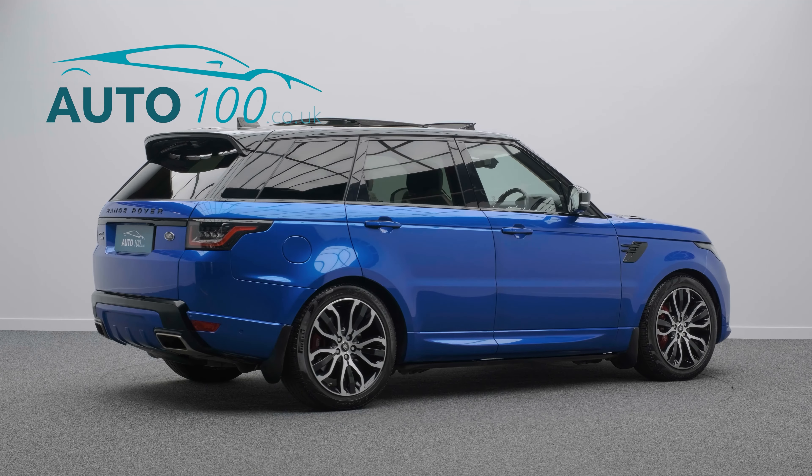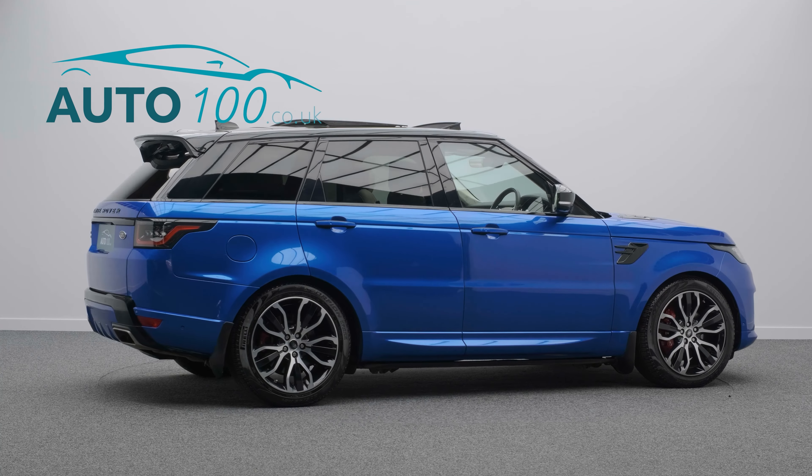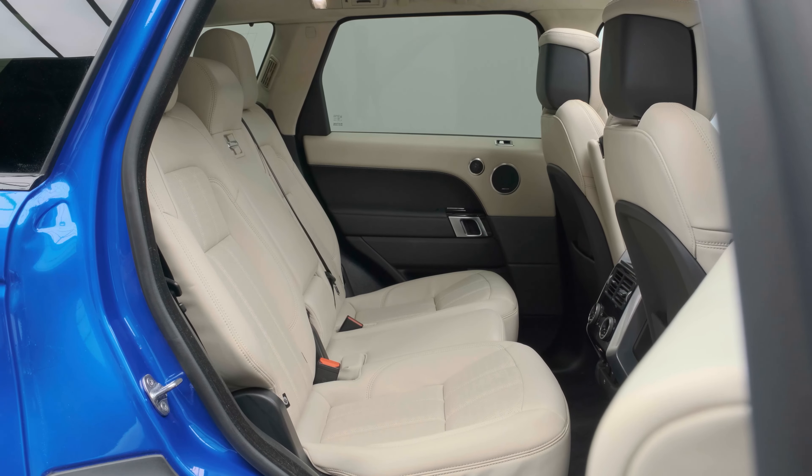This highly specified vehicle benefits from electric deployable side steps, sliding panoramic roof, head-up display, exterior black styling pack, parked car heating system, Meridian audio system, and satellite navigation.